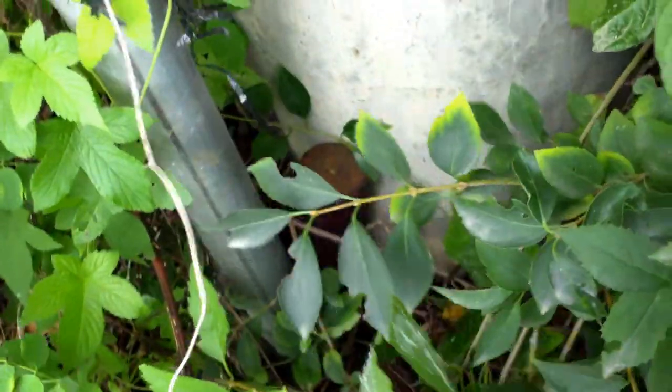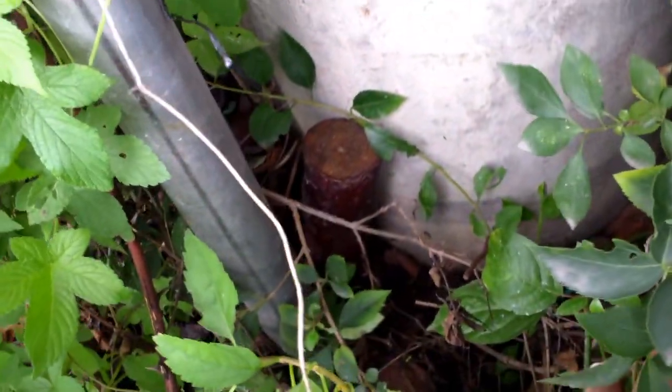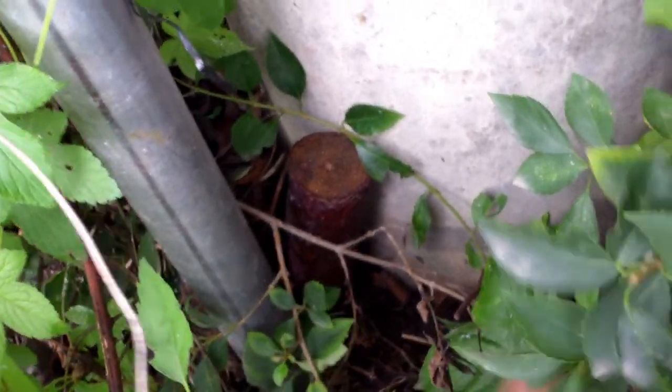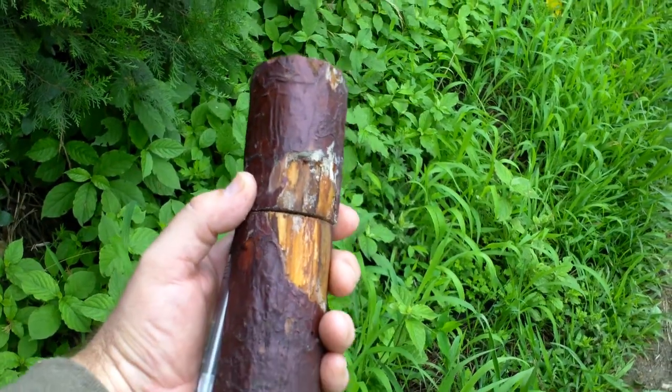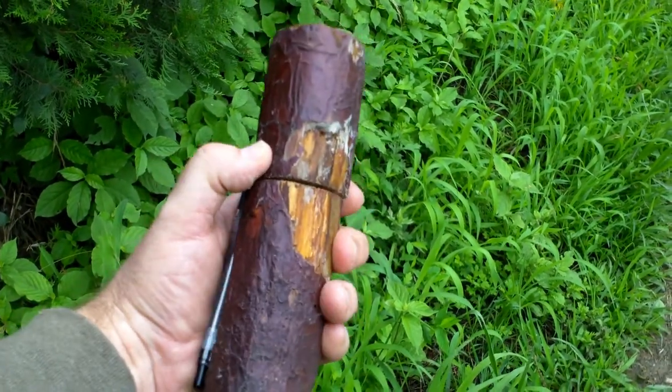Something that geocaching in Korea is not particularly known for is the cleverness of their hides, but this one deviates from the usual. There's just a stump kind of sticking out of the ground — nobody would know that inside it is a little nano cache. It's a clever little cache.